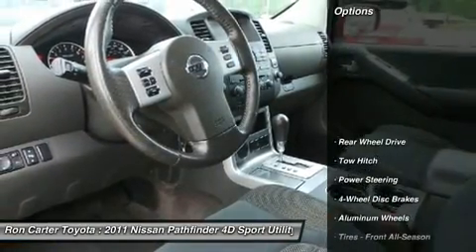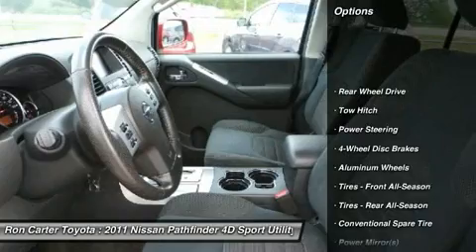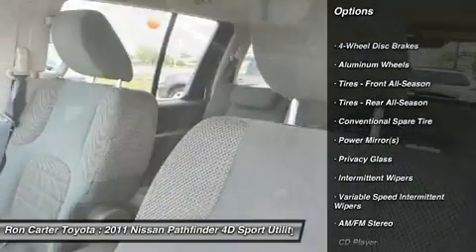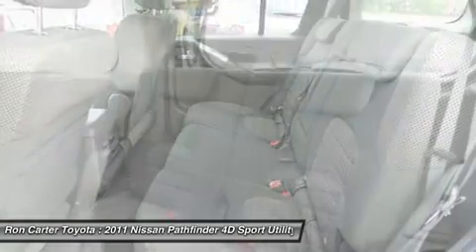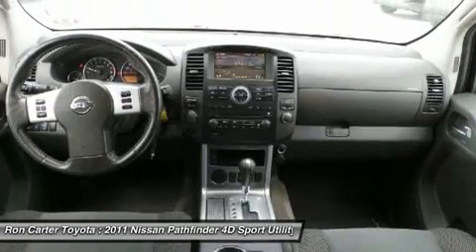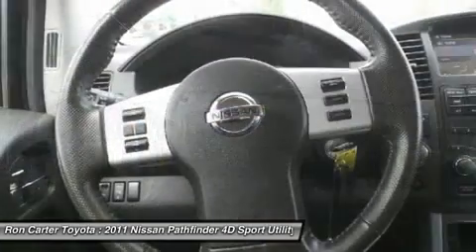Here are some of this vehicle's great options: stability control, anti-lock braking system, traction control, tow hitch, adjustable steering wheel, power steering, driver airbag, keyless entry, aluminum wheels, four-wheel disc brakes.